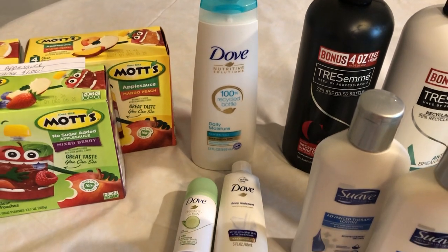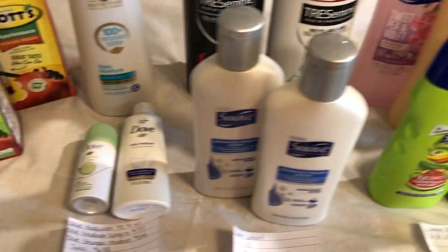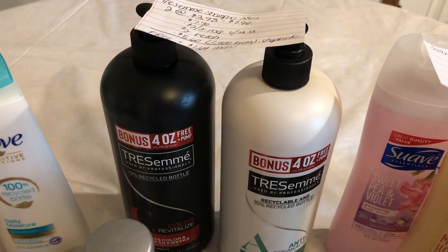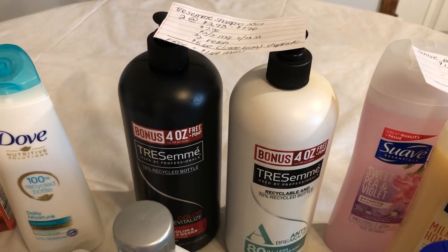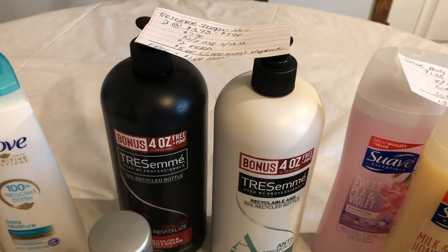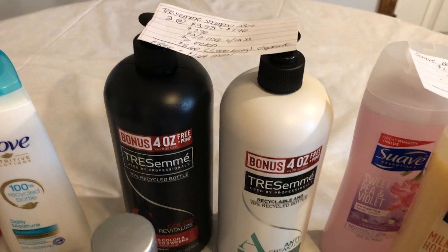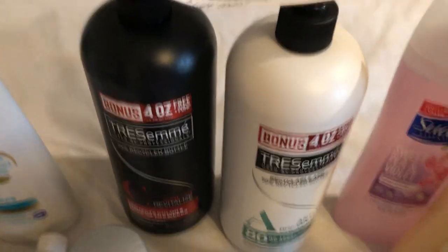We did not use that coupon here, but if you guys did happen to do that deal, let us know down below if it scans. Now the next deal didn't work for us — it had to be keyed in for this Tresemme because of the bonus pack. Sometimes coupons get a bit finicky with bonus packs. So if you guys happen to use the $2 off two manufacturer coupon for the Tresemme for the normal size products, let us know in the comments down below if it worked for you. Ours had to be keyed in, but it did not scam.